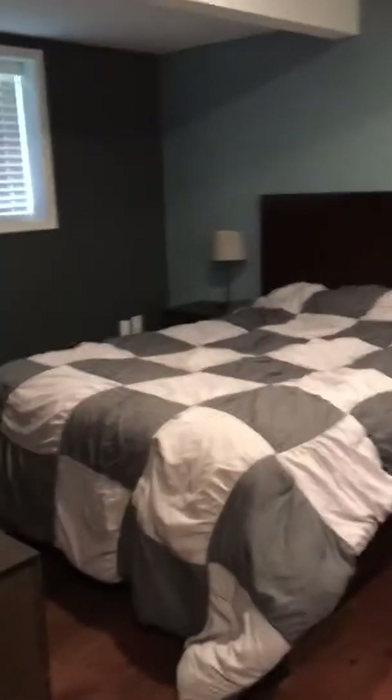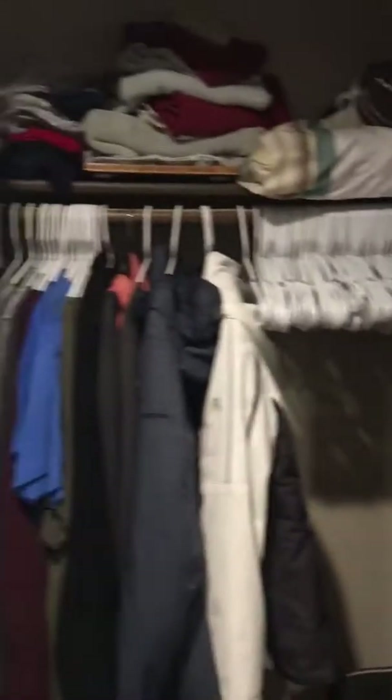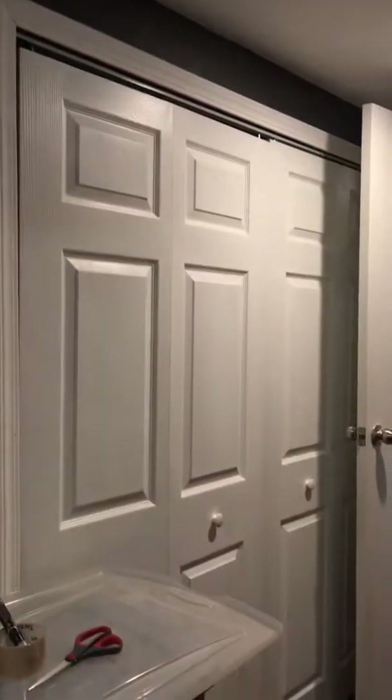I guess they're using this as the master. It's laminate flooring — felt a little squishy right there. Again the wall heat. And some large his and her closets — it goes all the way over there and then you also have the second one over there, so lots of storage in this house. It's a good layout.